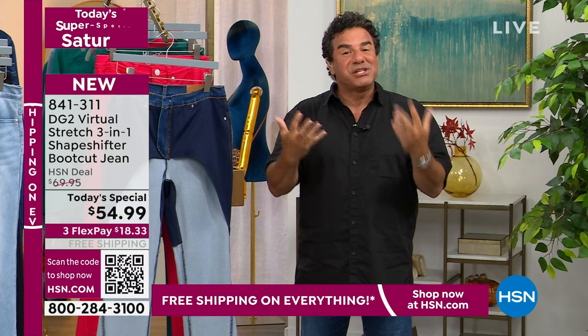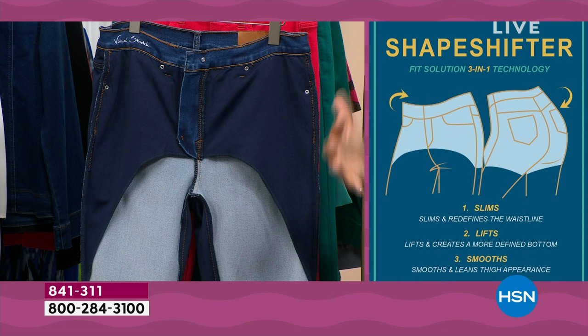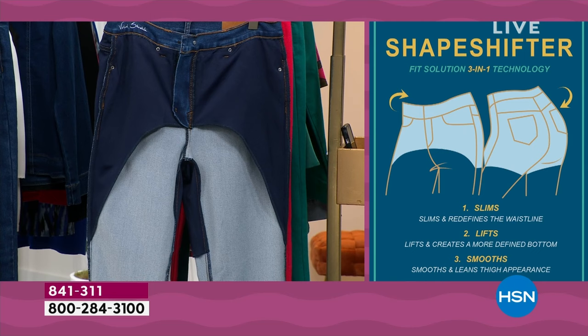This is what you're getting — incredible technology built into the denim. First, it slims: it slims your tummy and your actual waistline. Second, it lifts: the backside gets fully lifted, embraced, and super smoothed. Third, it smooths: the side of your thigh area — which is really hard to tackle without putting a bike short underneath a jean — the thighs in particular and the hip line get really smoothed and shaped.